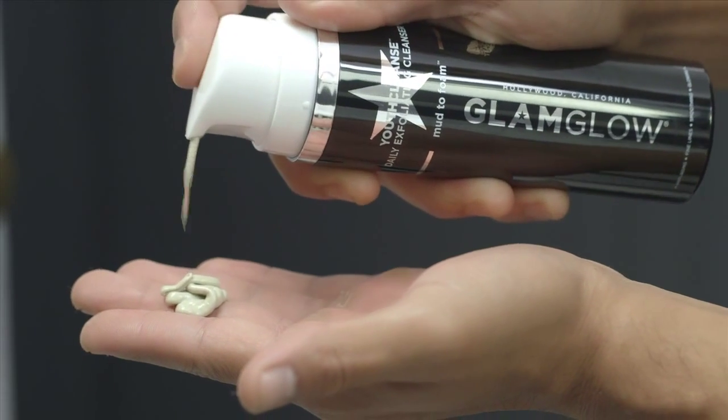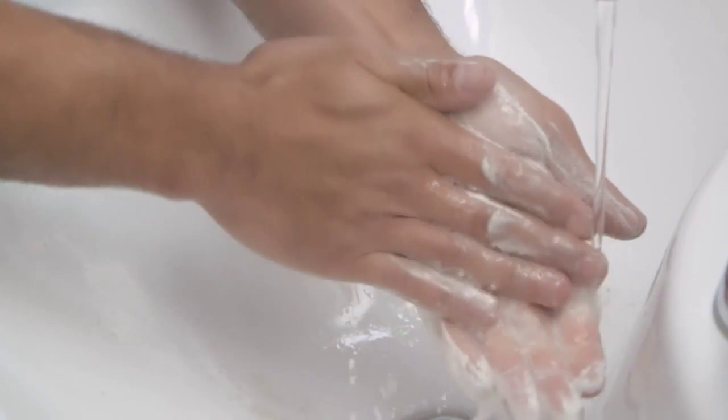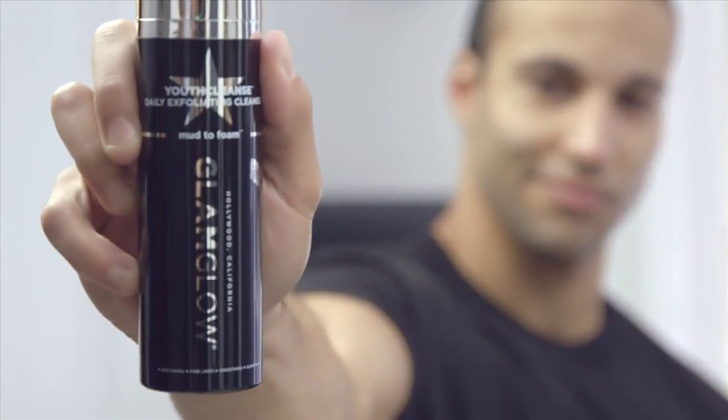Apply one to two pumps onto fingertips. Massage gently over dry face, moisten hands with water, and massage face in circular motions to create a foaming lather. Continue adding more water to face in circular motions to increase foaming lather. Rinse face thoroughly with warm water. Gently pat dry with towel. Use once or twice a day.